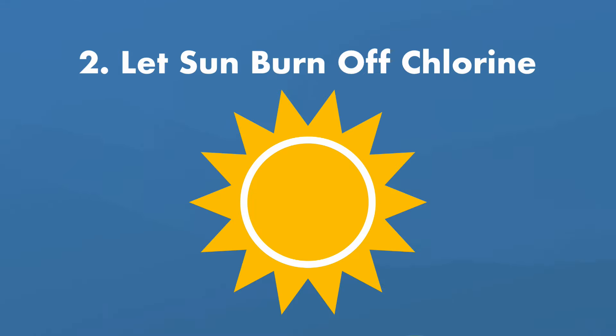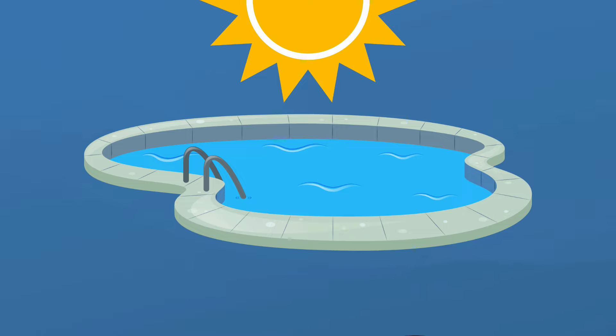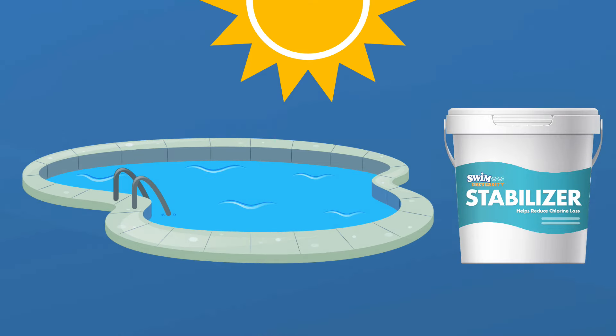Two, you can let the sun burn off some of the chlorine. A few hours of direct sunlight can reduce your chlorine levels up to 90%. Just make sure your chlorine doesn't drop below the recommended range of one to three parts per million. If you use cyanuric acid to stabilize your chlorine, this might not work as well — remember, CYA protects chlorine from being broken down by the sun.